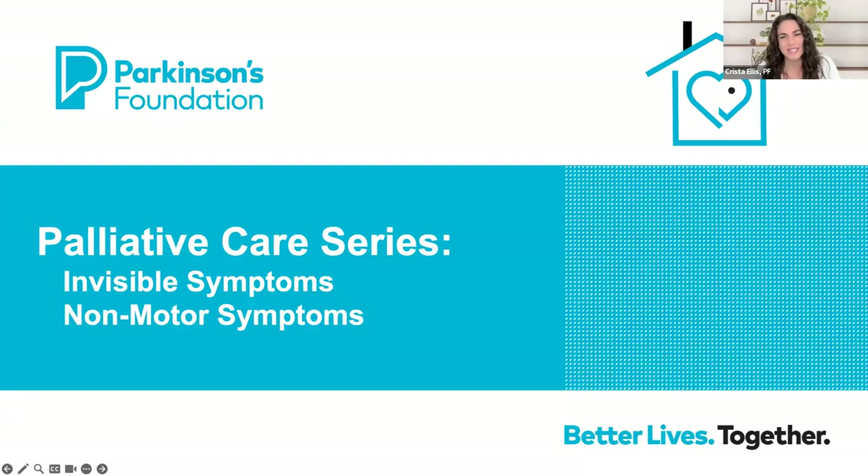Hello and welcome to the Parkinson's Foundation's Wellness Wednesday webinar. I'm Krista Ellis, Community Engagement Manager for the Parkinson's Foundation. Helping me behind the scenes are my colleagues Jenny Fierde and Laura Cameron.